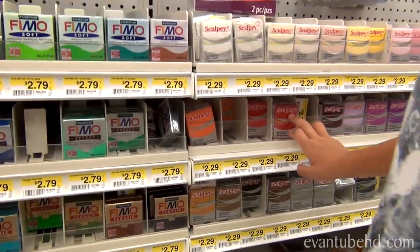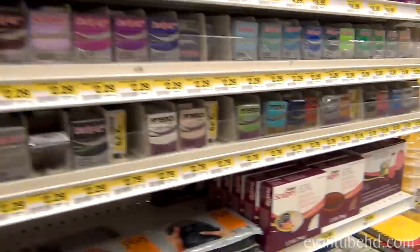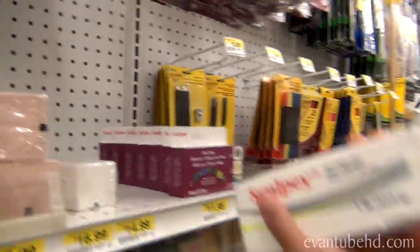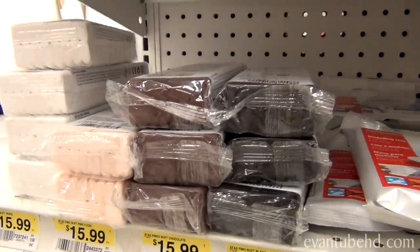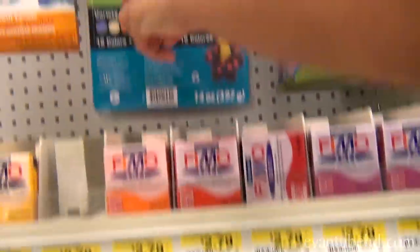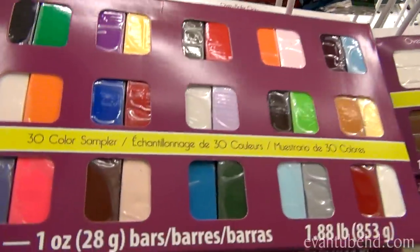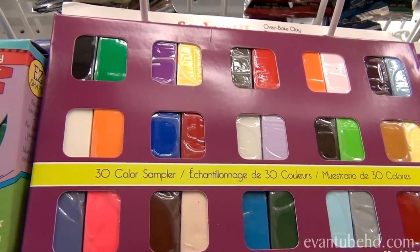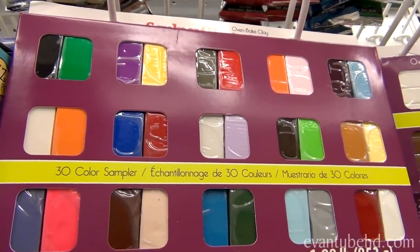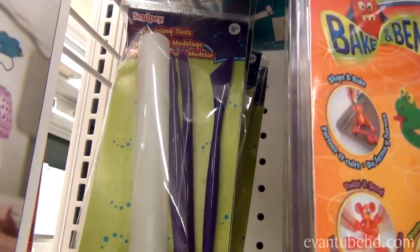Sometimes they have big packs of white and you can just paint it. You can buy a big chunk of white, big chunks of black and brown. But right here there's a big chunk, or you can get one of these packs — this is what we started with. When we made our first Angry Birds we used this, but you have to make them pretty small otherwise you're gonna run out of clay. You can also buy some tools for rolling and cutting.